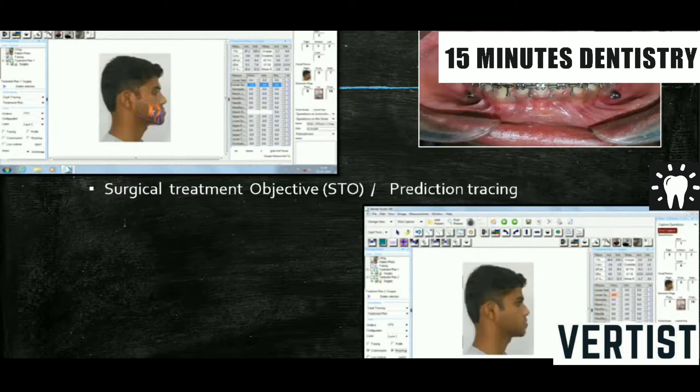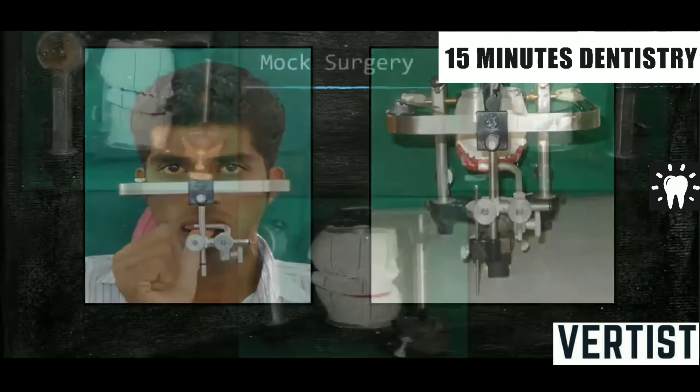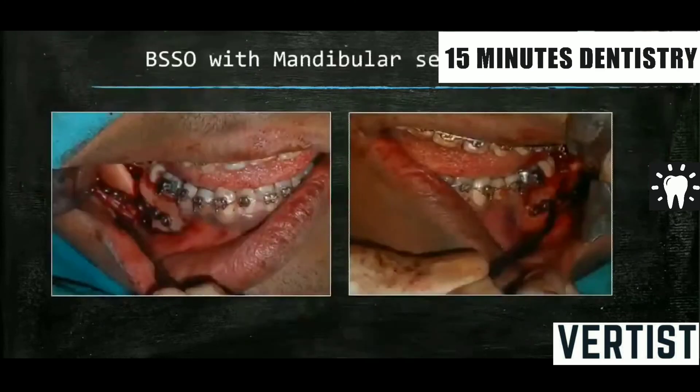Pre-surgical orthodontics is done, then a surgical treatment objective or prediction tracing is done — often nowadays on software — where you can see the teeth relationship and what the result will be after surgery. The profile of the patient can be predicted. Then we go in for the face-bow transfer, where the maxillo-mandibular relationship is transferred to a semi-adjustable articulator to do a mock surgery. According to what surgery you want to do, the surgery can be well planned, deciding what will be the posterior and anterior occlusion after surgery. The mock surgery is carried out on a plaster model and a splint is made.